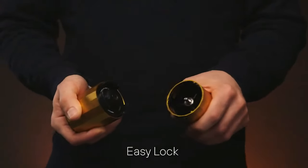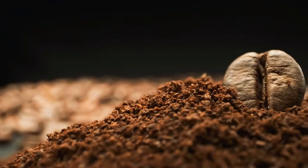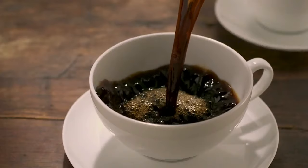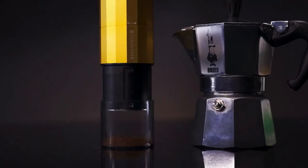It's engineered to impress, offering 100 levels of grind particle fineness adjustments. You're empowered from espresso to French press. Weighing in at 450 grams, it's the lightest professional dual-mode coffee grinder on the market.